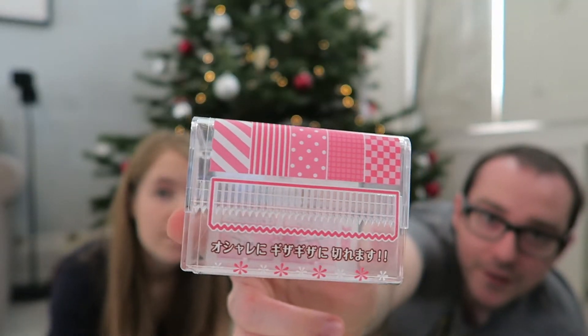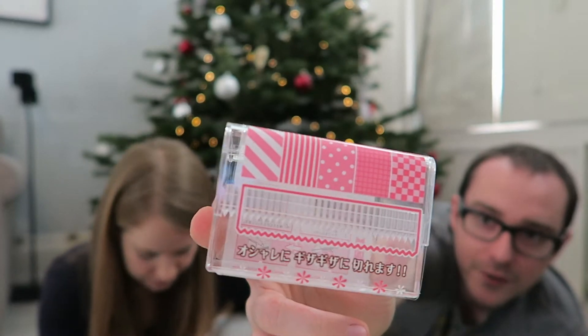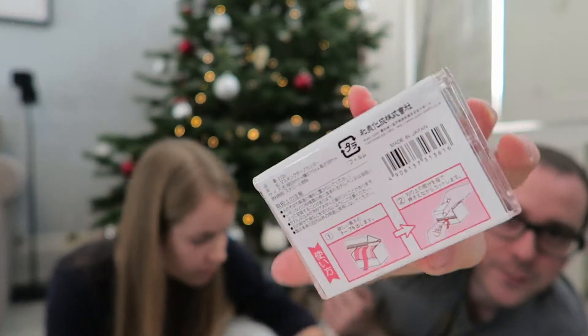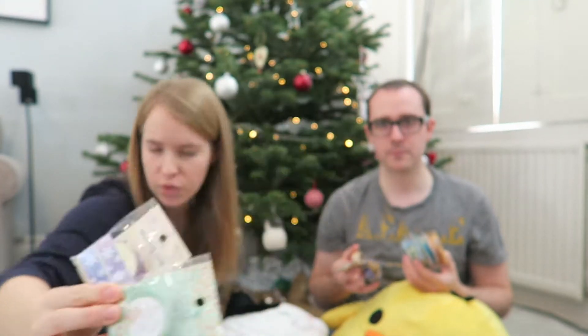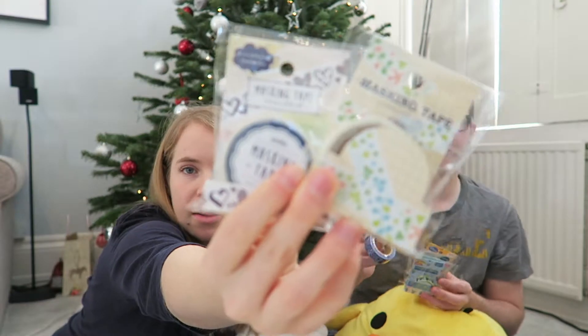This is a washi tape cutter — you put the washi tape in, I think you get five in there, and there are instructions on the back. We got some cheap washi tape — nice pretty ones from the 100 yen store — these two, these ones with little hearts, and the keys. Very cute.